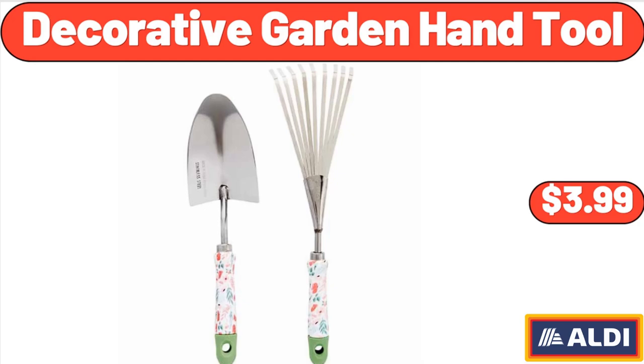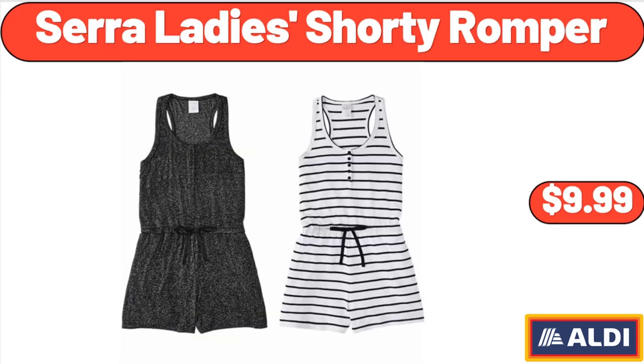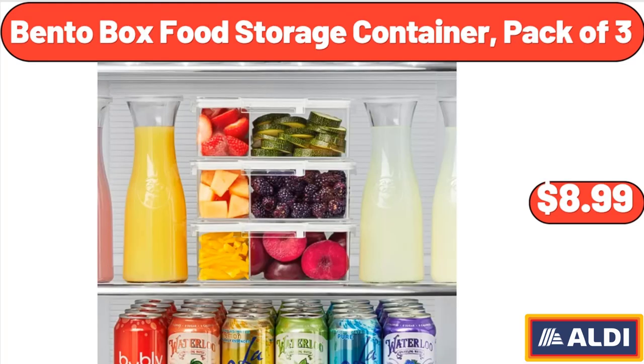Decorative Garden Hand Tool, $3.99. Sarah Lady Shorty Romper, $9.99. Please don't forget to subscribe to my channel — thank you very much for everything.